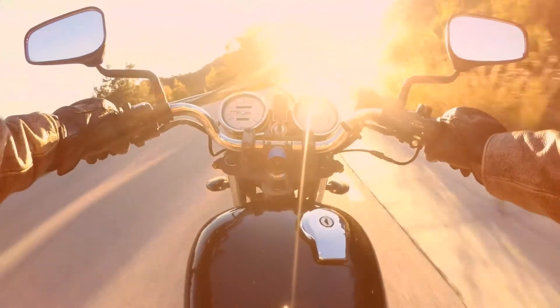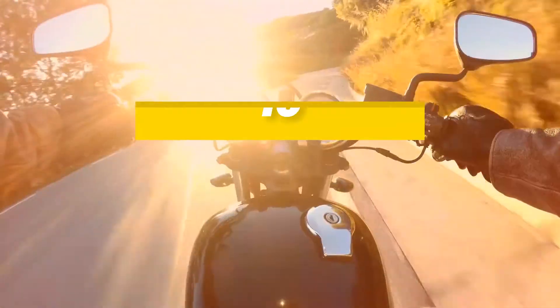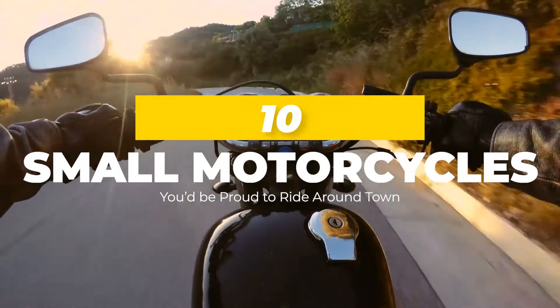Hey guys, welcome to Lux Attic. Today we'd like to show you 10 small motorcycles you'd be proud to ride around town.